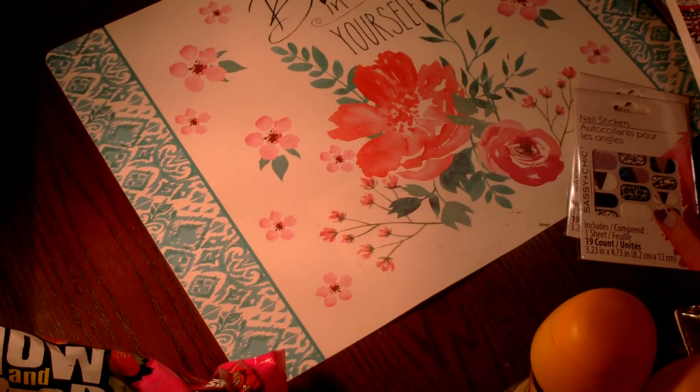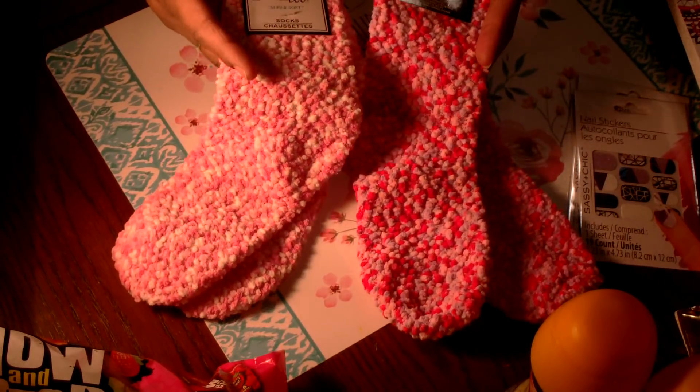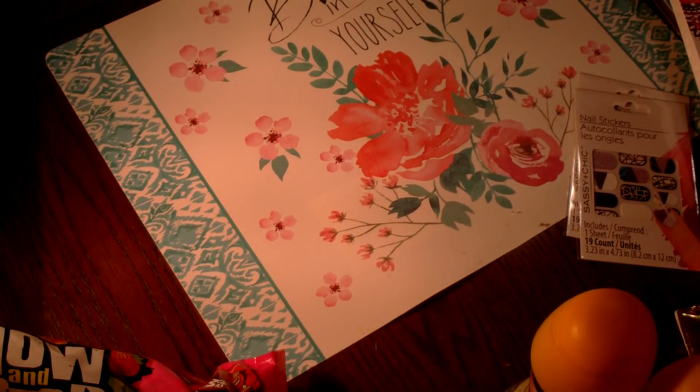I picked up some more Snuggadoo socks. I just love these soft socks and my feet are always cold, so I picked up two more pairs while the store still had some. Once they're gone they don't come back until it starts getting cold again.